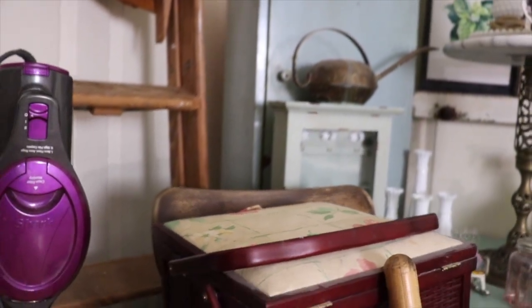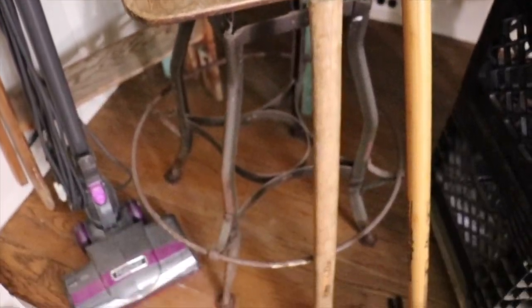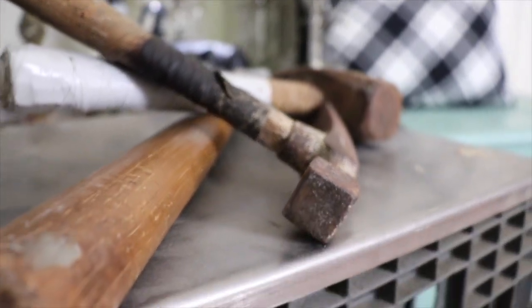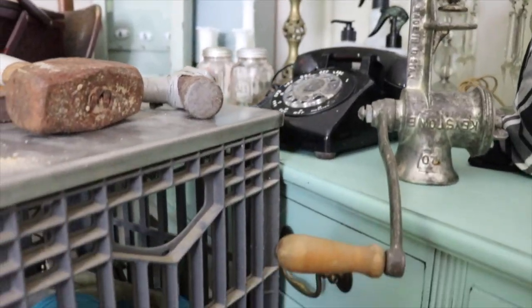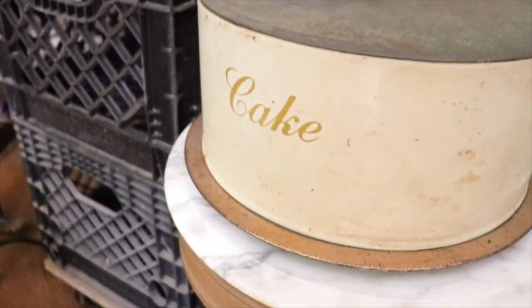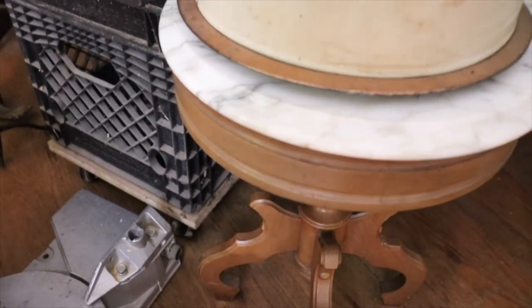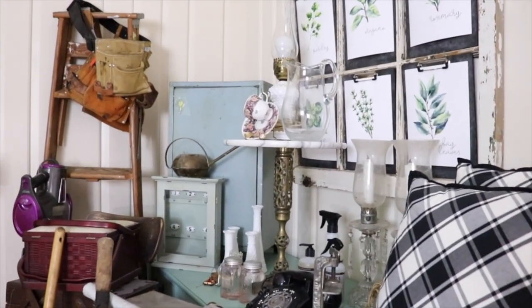Hey everyone, it's Lindsey and Rob, and welcome to our DIY Dutch Colonial. In today's video, we're going to share with you a massive haul from about four estate sales. We'll try to put prices on the screen for all of the items, but some of them were kind of a 'take all of this for one price' deal. We'll link a playlist with similar videos if you're interested. Let's get started.